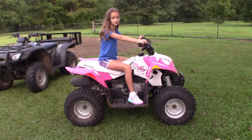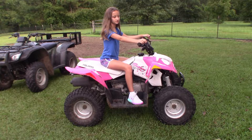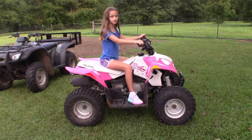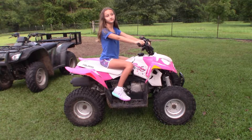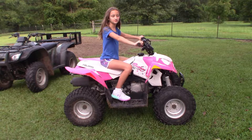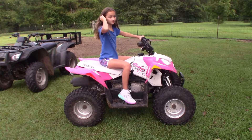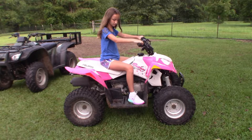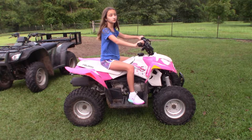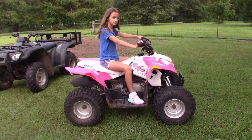Here's a side shot of my daughter on her four-wheeler. As you can see, she is starting to get a little long for it — she still fits and rides it great, but her legs are getting parallel. It won't be long before it starts pushing her knees up as she's riding. So this one is going to be outgrown before too long, but we're going to try and get a little more out of it.